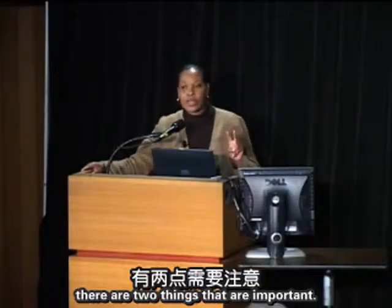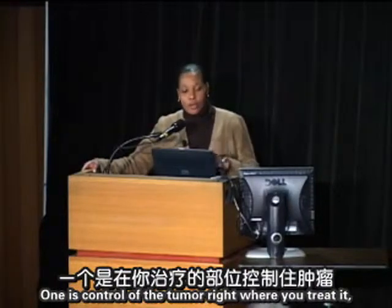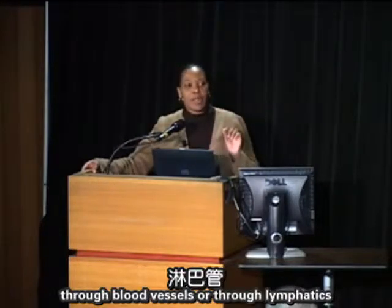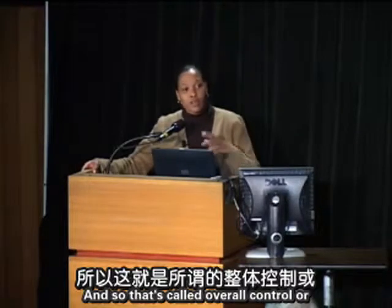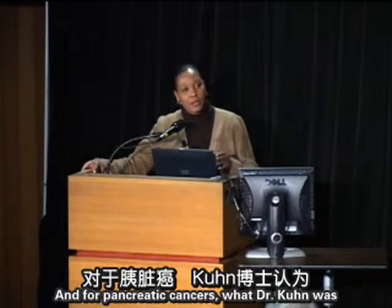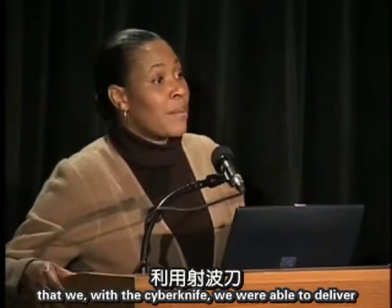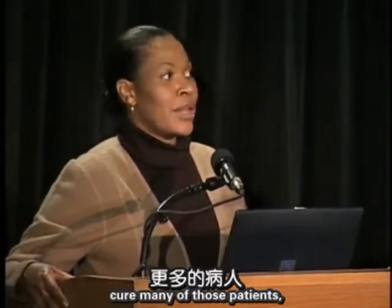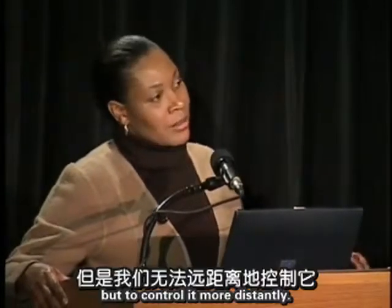Two things are important in treating malignant disease like pancreatic cancer: local control — controlling the tumor right where you treat it — and metastatic control. Dr. Koong was able to show that CyberKnife achieves very good local control of pancreatic tumors, but many still spread elsewhere, whether before treatment or early in the disease. That distant failure is where we've been less successful and why cures remain uncommon.